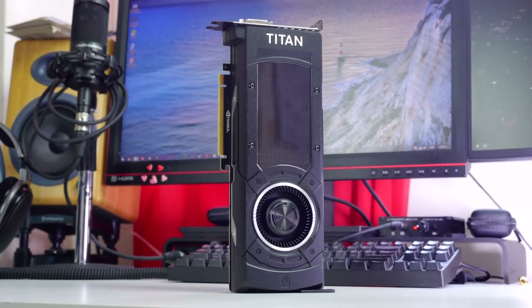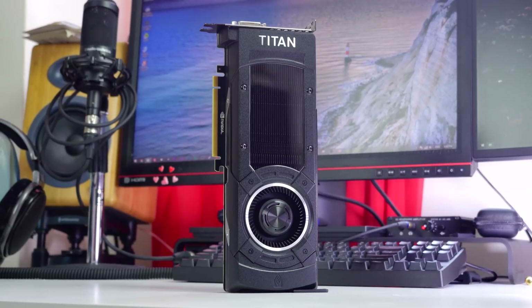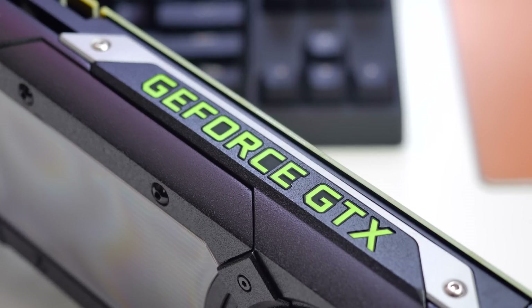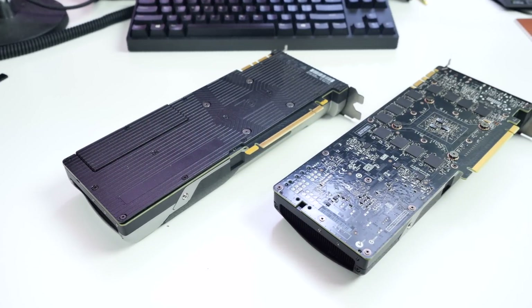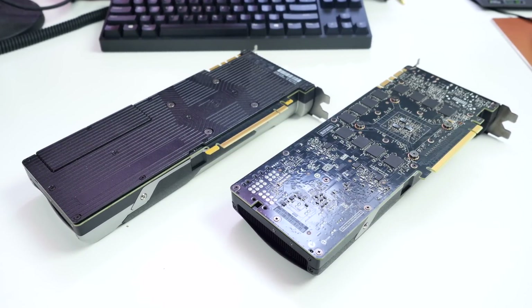The reference blower-style cooler has not changed aside from the new black color scheme that looks awesome, with Titan silver text at the front of the card and illuminated GeForce GTX at the top. I just wish a backplate was included like on the GTX 980, because that would turn the Titan X into one of the best-looking reference GPUs on the market.